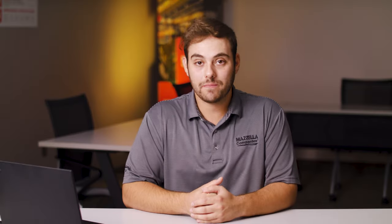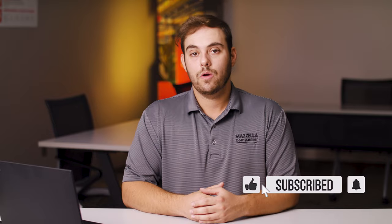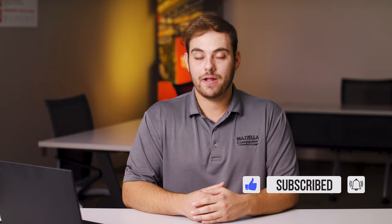What's up guys, welcome to the Metal Roofing Channel. Welcome to Q&A Mondays, I'm Thad Barnett. Make sure you subscribe if you're new. We release metal roofing and metal construction content every Monday and Wednesday.